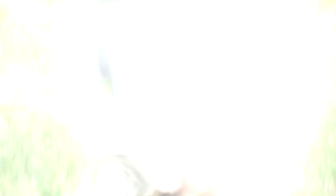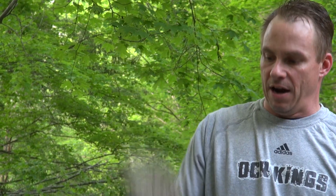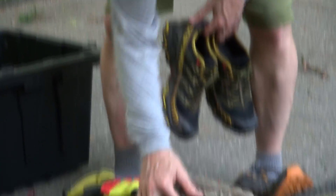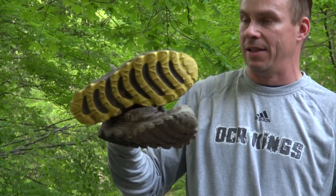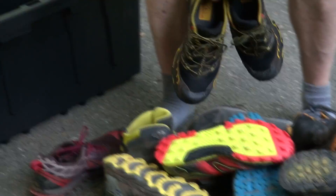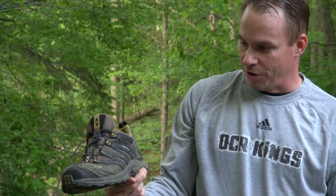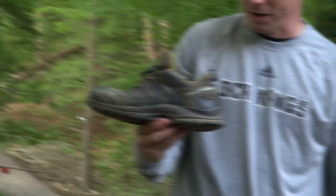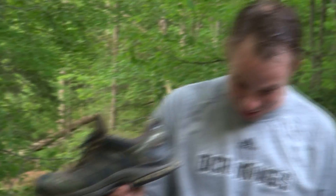I spent a couple of years wearing the Helios 2s, but everyone complains that the traction is pretty lousy when wet and I absolutely agree. I have a couple pairs — blues and blacks — they've definitely seen a lot of mileage and still hold up. I also tried the Reebok Spartan shoes and the Salomon XD Gore-Tex, which are way too heavy.